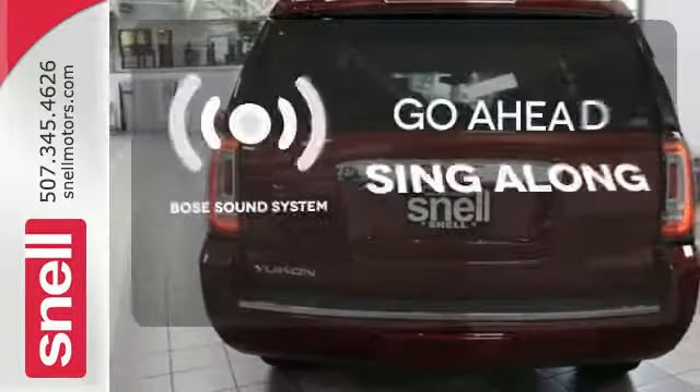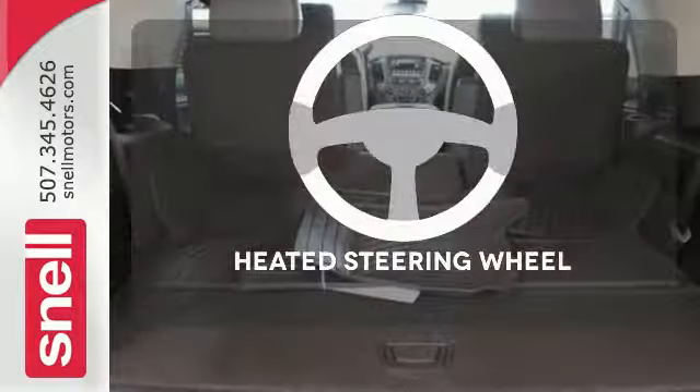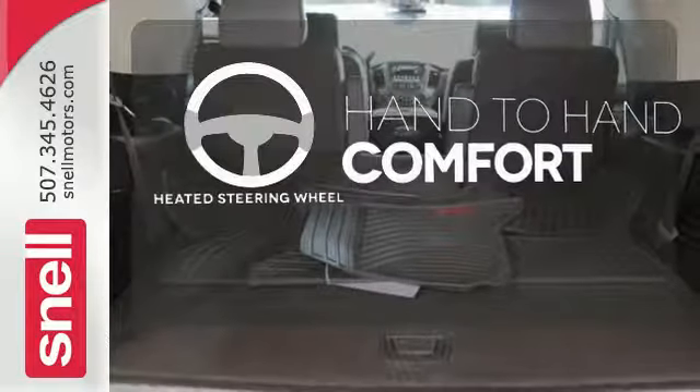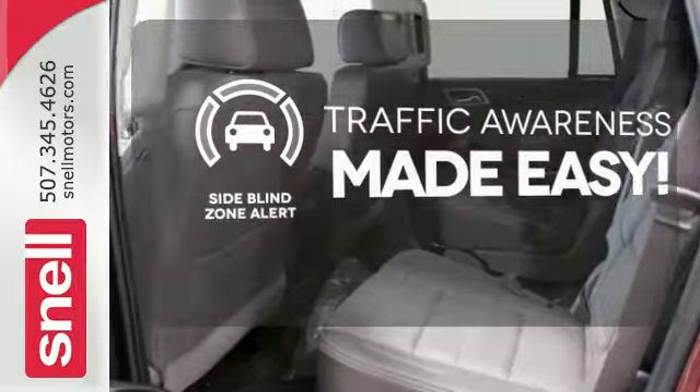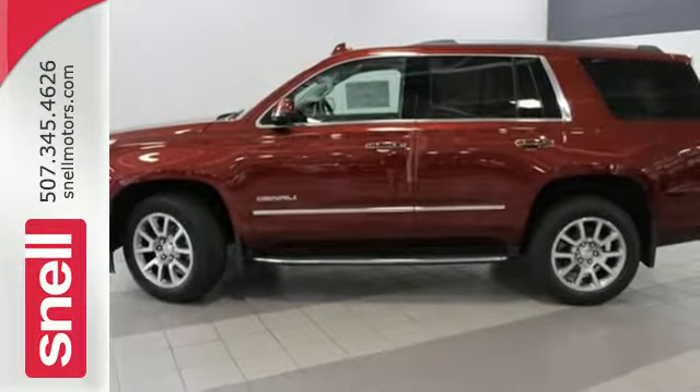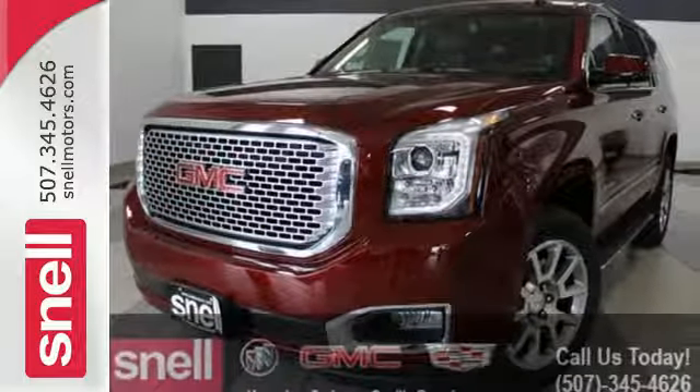Let your music envelop the cabin with the Bose sound system. The heated steering wheel gives you another layer of comfort on those cold days. The side blind zone alert helps you maneuver through traffic. When more is needed, the Yukon Denali is up to the task. Make this one yours today.